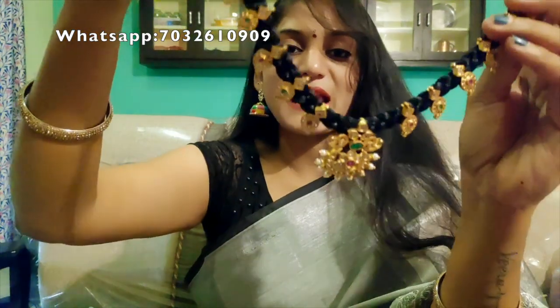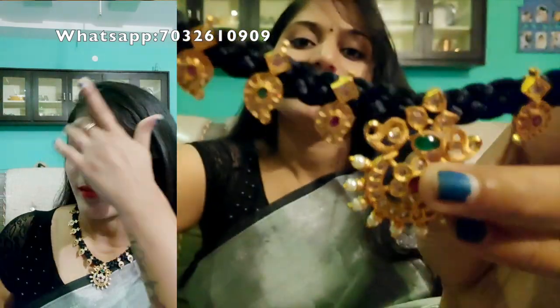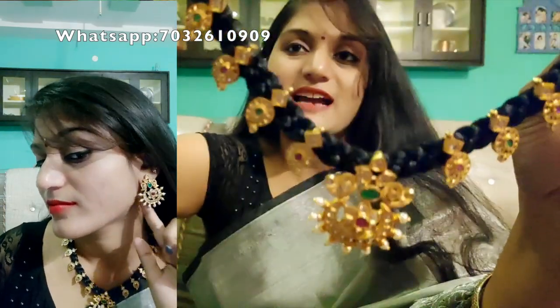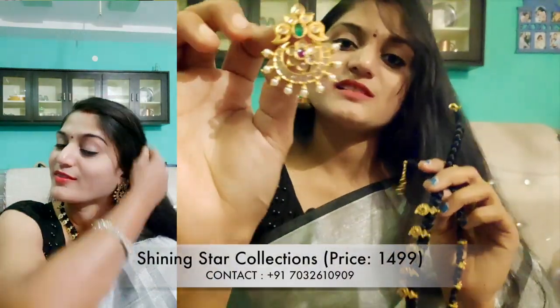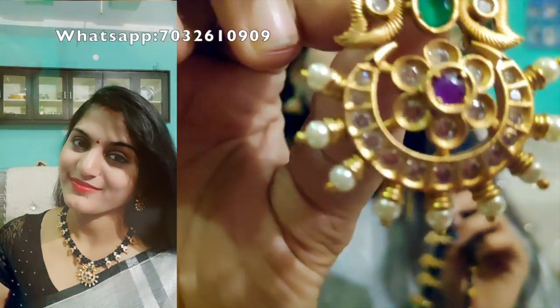I will not try it on, but let me tell you about it. Let's take a look at the earrings. This first model is very trending — it has a black thread with a matte finish with 1g gold. It has a lot of attachments and bonds. The earrings are very beautiful, with a matte finish overall.